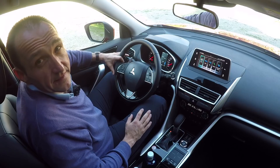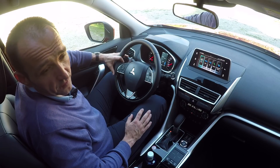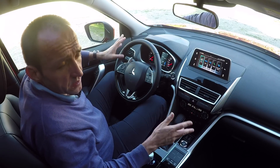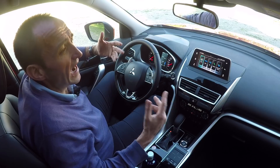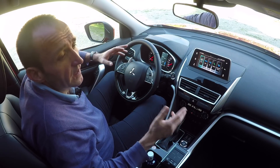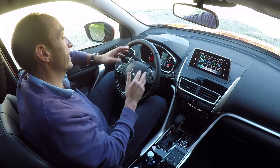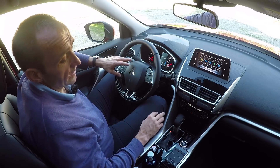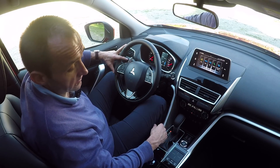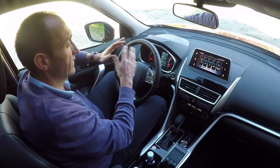As fancy as the Eclipse Cross looks from the outside, as ordinary it is from the inside. Everything is well-crafted and looking good, but it's not outstanding and not really fashionable — it's just average. That's also true for the displays, dials and buttons. Some of them are really looking outdated and old-fashioned; others are just actual standard.